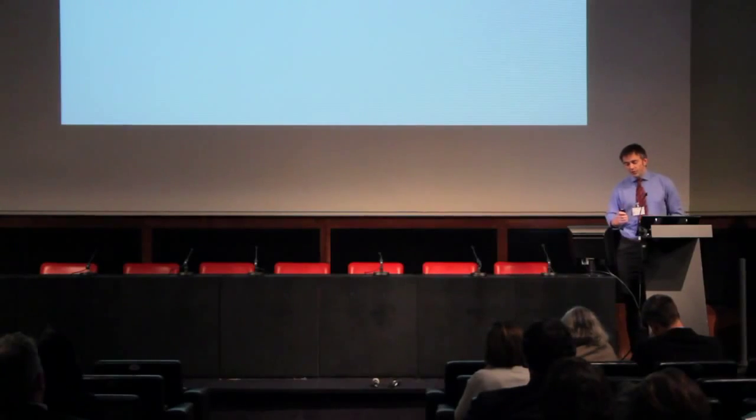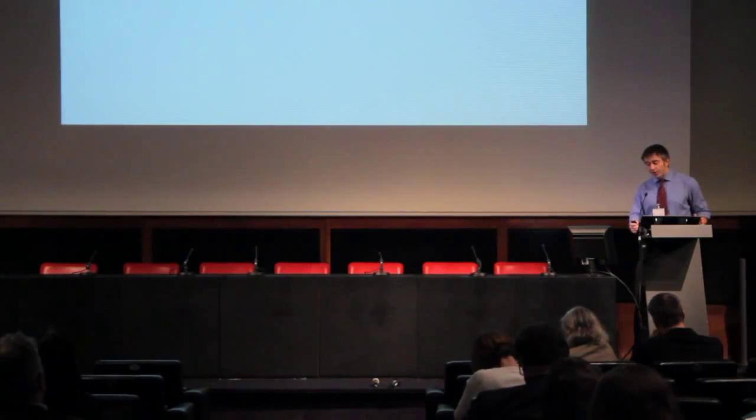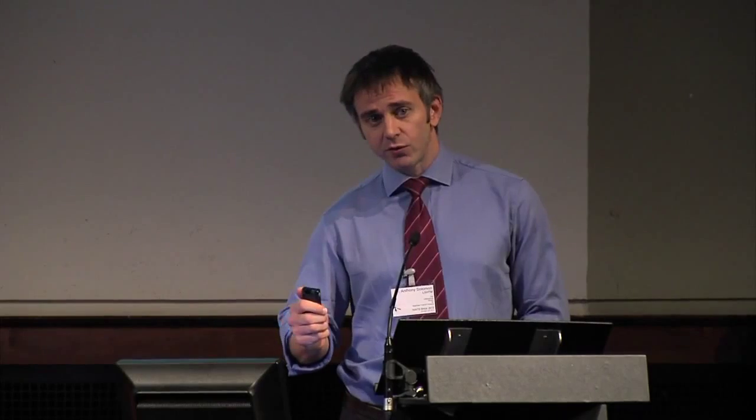For the A, F, and E components — antibiotics, face washing, and environmental improvement — WHO recommends that if the baseline district-level prevalence of TF in one- to nine-year-old children is 10% or more, those components are given district-wide for at least three years, including mass distribution of the antibiotic azithromycin. If the baseline prevalence of TF in one- to nine-year-olds is 30% or more, those interventions should be given for at least five years before stopping and reviewing. So it is quite important to know district-level prevalence of follicular trachoma to justify starting an intervention program.